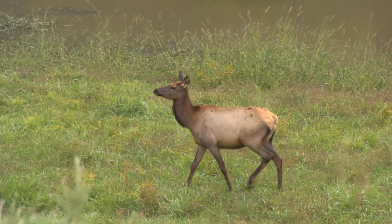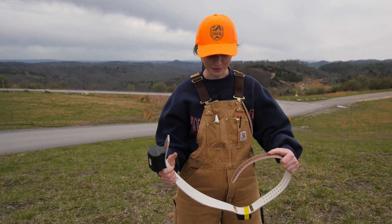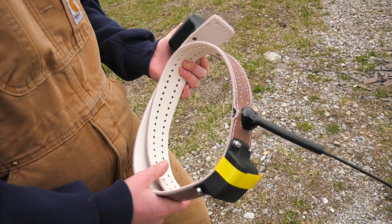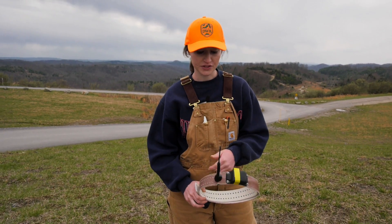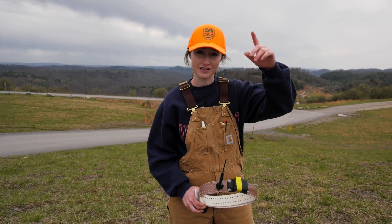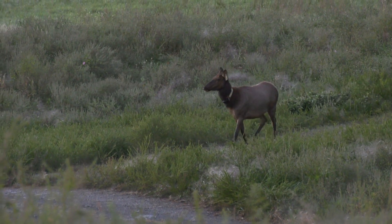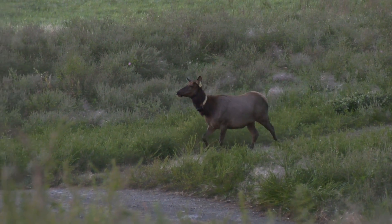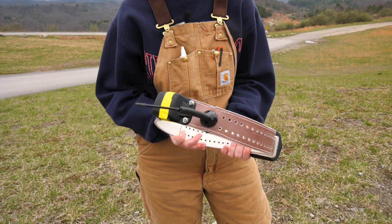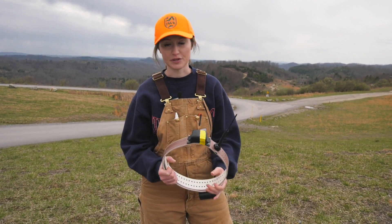This is a GPS collar that we put on the elk. It's pretty long here, so basically we size it to the elk's neck and then we can adjust it and kind of clamp it down. This is what transmits the GPS locations to the satellite and then back to us through our collar program. I can get on my computer at home or in the office and look up the latest points on these collars. The data that we get from it is extremely valuable for our management program for the elk themselves.